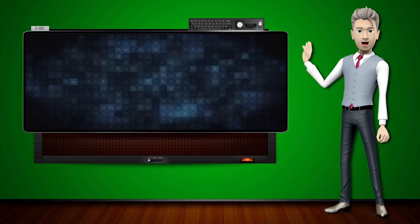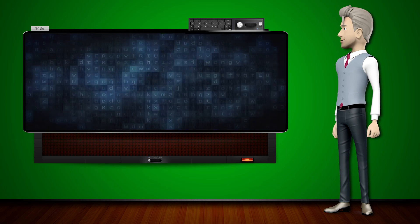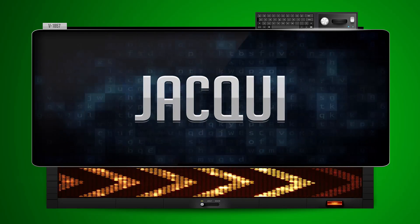Hi! The word machine is going to teach us how to pronounce words backwards. So what's the word of the day? Jackie. And how do you say that backwards?